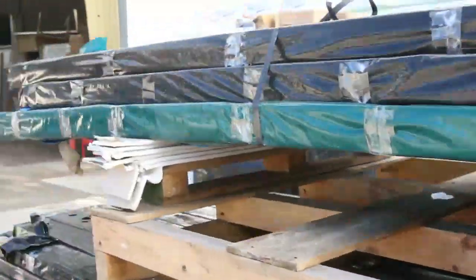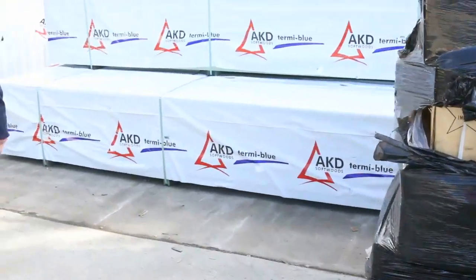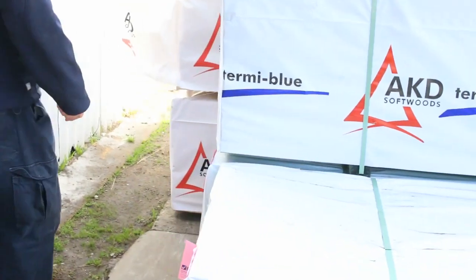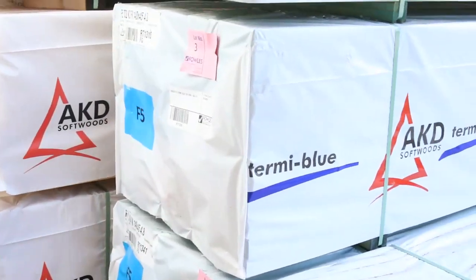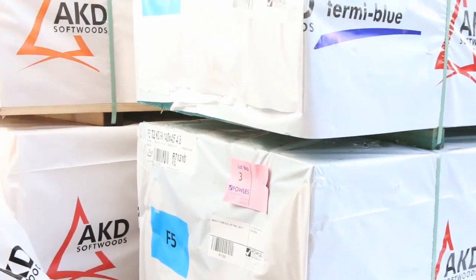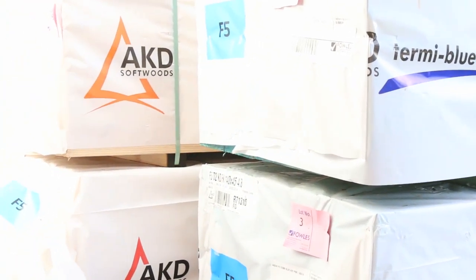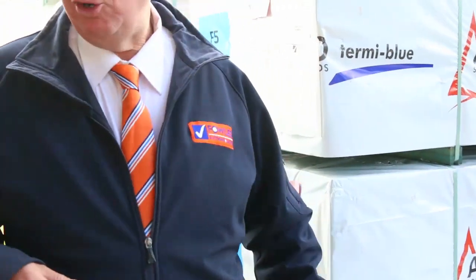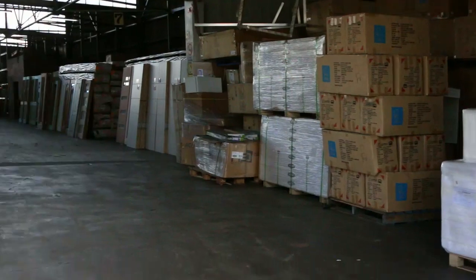Making our way over here now — some nice stuff to start the auction with tomorrow. A bit of termite treated pine: we've got some F5T2 140x45, four packs of 4.8s. In behind there we've got some 90x45 termite treated stock as well, in 2.4s. Some really nice stuff there to start the auction off tomorrow.